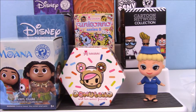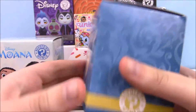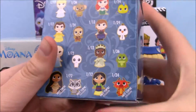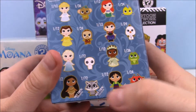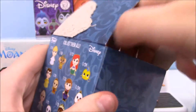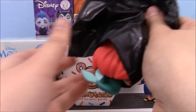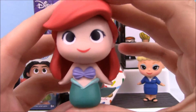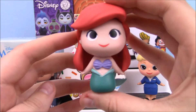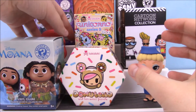Next up we've got a princess — I'm really hoping this is Pocahontas because this is a Hot Topic exclusive series and I've only gotten Mulan, so I need Mushu, Miko, or Pocahontas. It feels pretty heavy. Oh, it's Ariel! She's a cute figure, I'm not gonna hate on Ariel even though she is a duplicate. Well, that's too bad — I only got Mulan out of that series, but it's better than none of them.